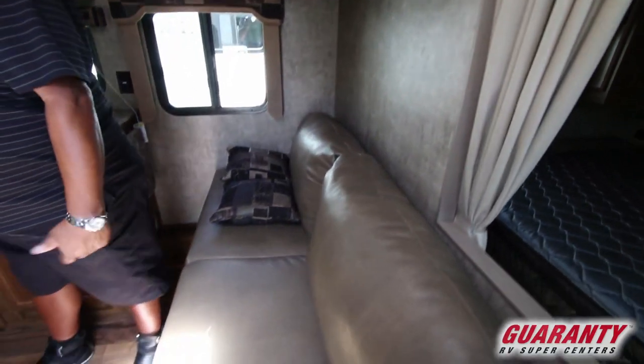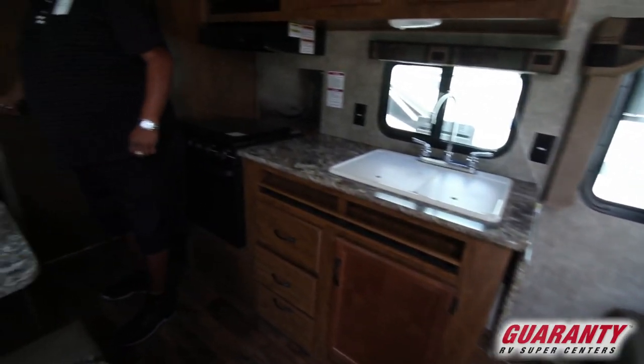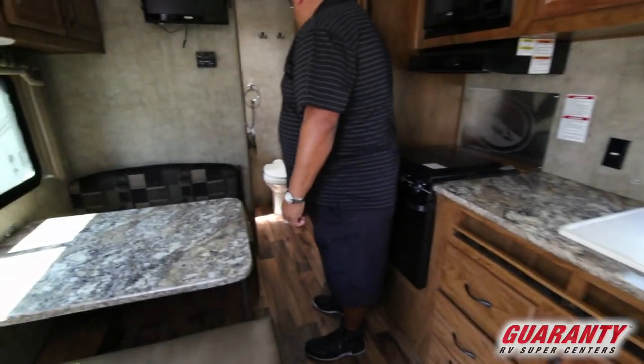There's a nice little couch and a little dinette set. This trailer doesn't have a pop-out, so it's really designed nice.